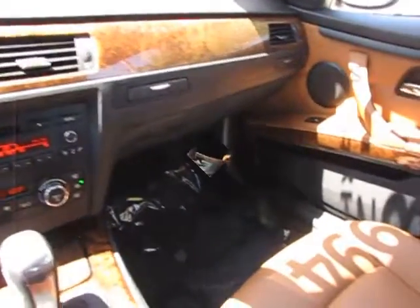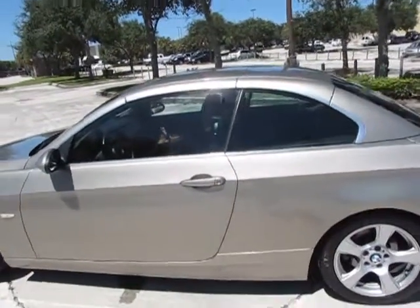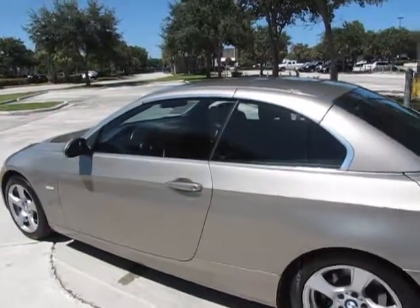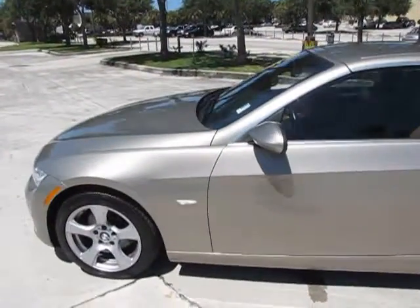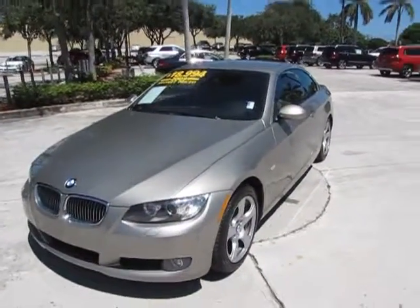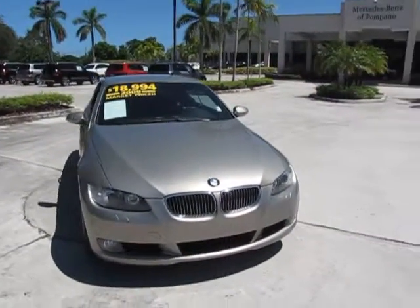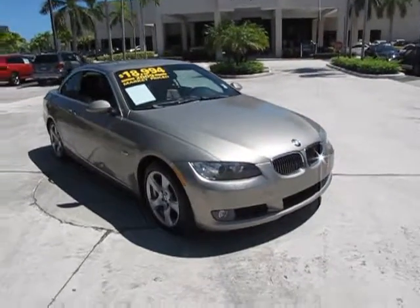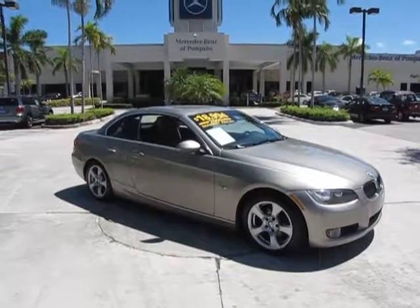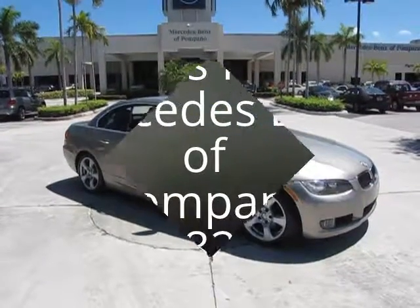Now let's step out and take one more look. As we back away from the car and close the door, you can see it with the roof up — very nice lines to this car. This is something you would not be unhappy with. Perfect car no matter what the weather is: nice weather, you have a convertible; a little more inclement weather, you have a hard top. This is our 2009 BMW 328i convertible. This is Russ Kerr at Mercedes-Benz of Pompano, 954-882-4328. Thank you for viewing our video.